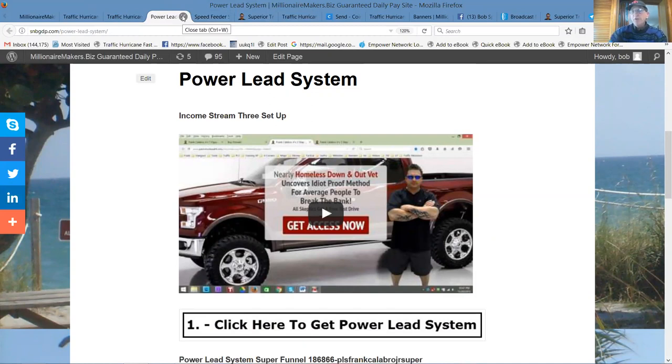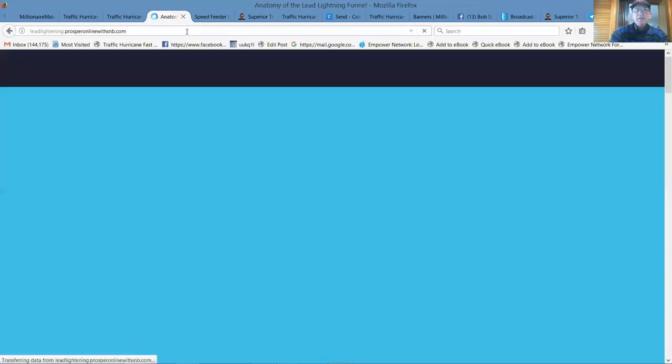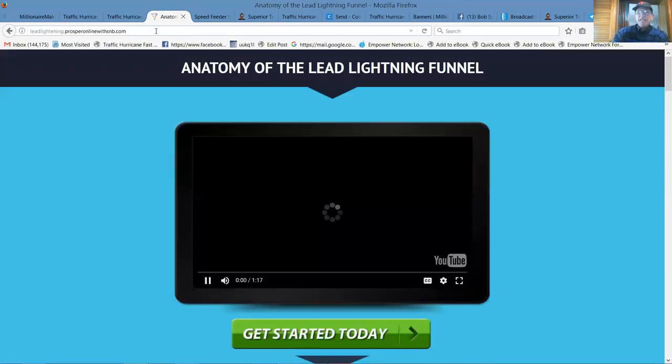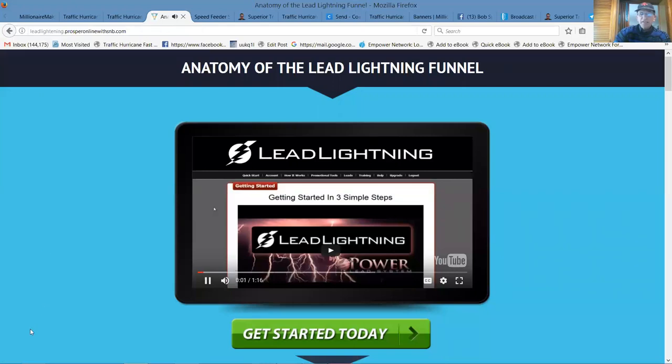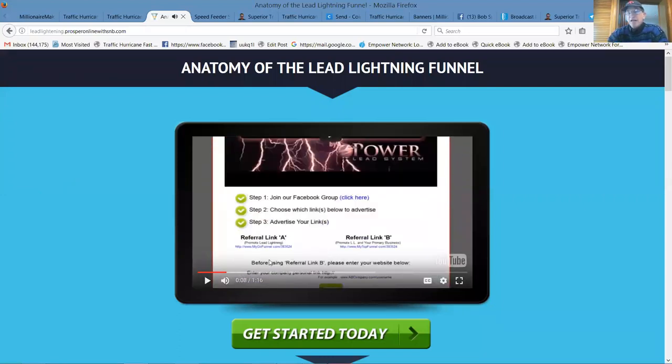You can actually start with Lead Lightning. So let me share what that looks like — the anatomy of the Lead Lightning system. You can start with it in the back office of a marketing system called Lead Lightning. It's going to be a game-changer. It's a $7 investment, pays a $6 commission, and you can start building a list. The Power Lead System with the affiliate offers is $55 — it's the best place to start.